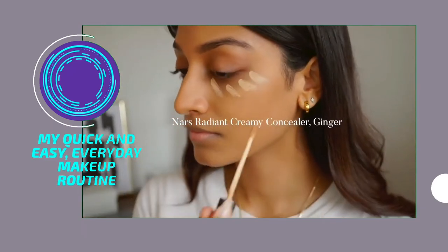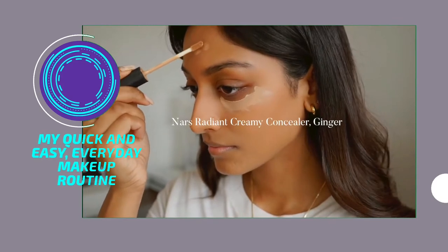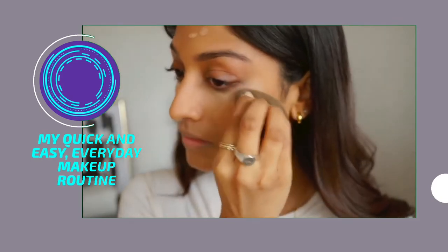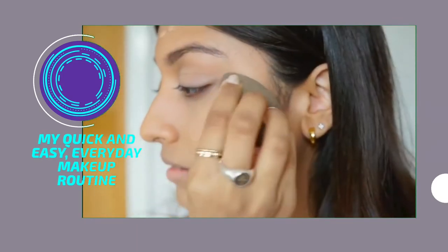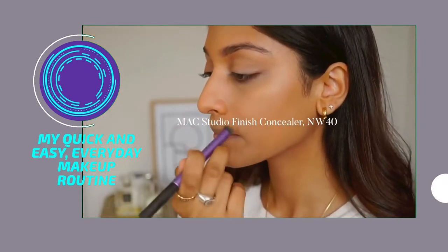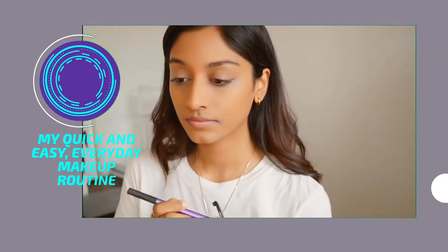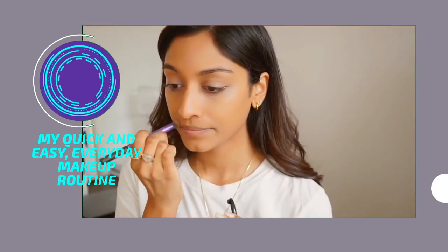This is my favourite base combo. I'm then taking the NARS Radiant Creamy Concealer and just popping it under my eyes and on any blemishes that I have, then blending it in with a beauty blender. For my discolouration I'm using a warmer concealer — this one is the MAC Studio Finish Concealer — and just popping it around any pigmentation that I have to conceal it.